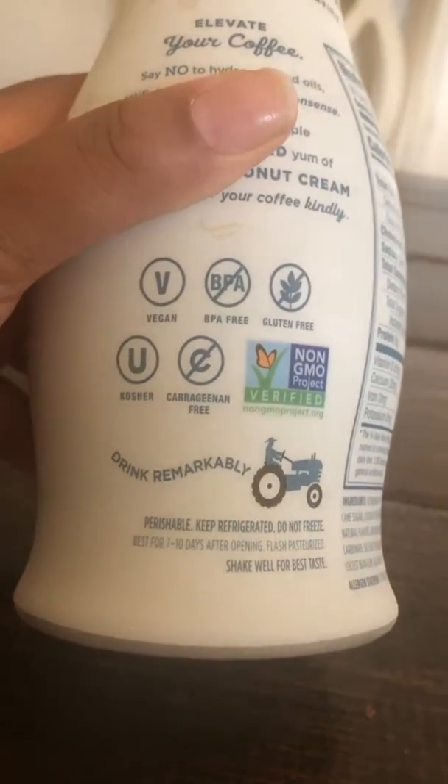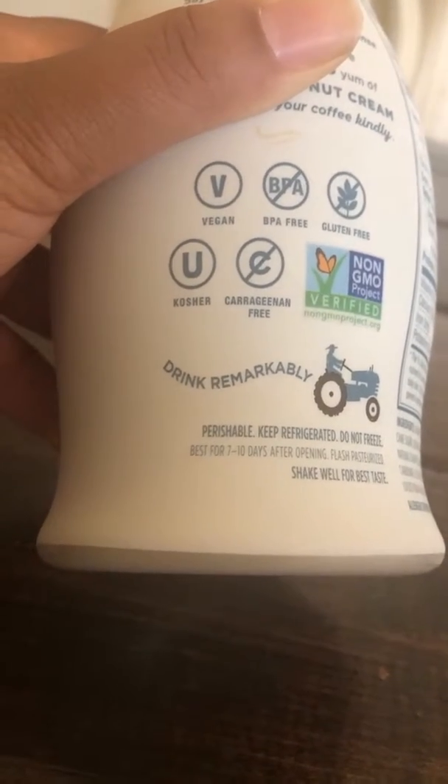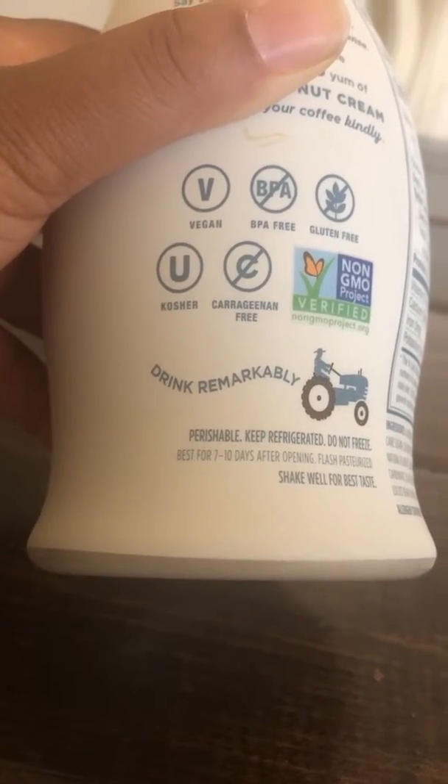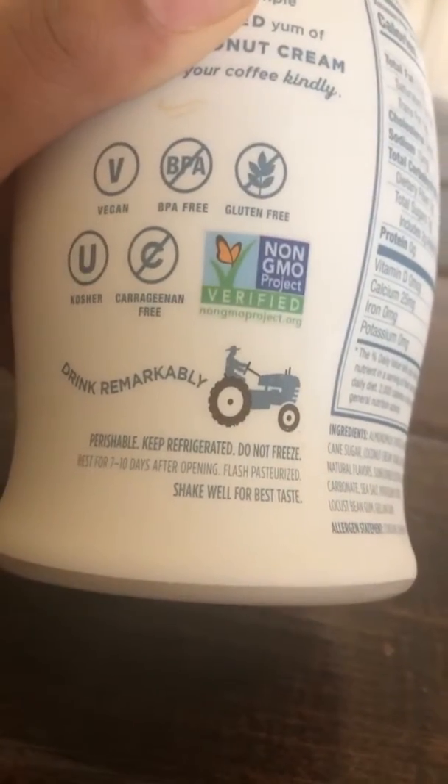It says 'stir your senses.' No hydrogenated oils, artificial colors, or other nonsense — I like that, I don't like nonsense. It's vegan, BPA-free, gluten-free, kosher, and non-GMO.